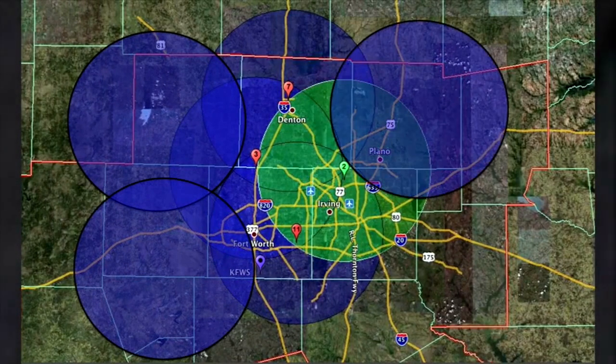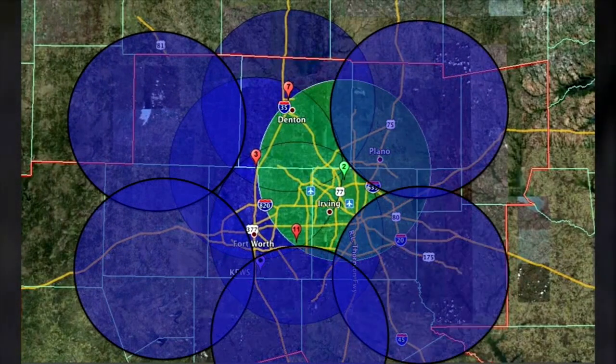Once you start overlapping the coverage of these radars, then you're able to see the front, the back, and the sides of the storms, and you're able to aggregate that information that gives you better data, better wind models, that you're able to see more precisely exactly what's happening.